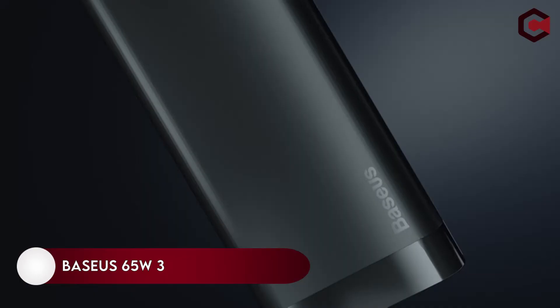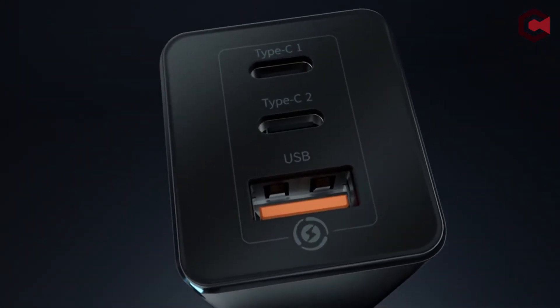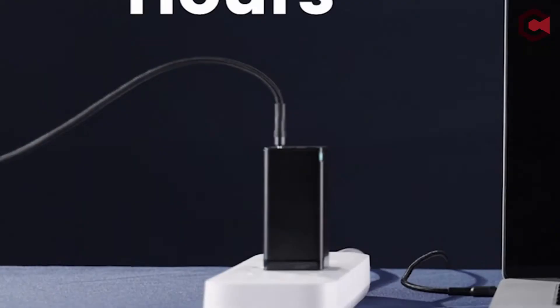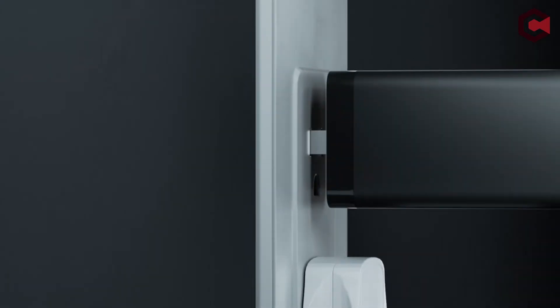Number 22: Baseus 65W 3-Port USB-C Wall Charger. While Samsung's 65W Trio Adapter has the same three ports — two USB-C and one USB-A — the Baseus version provides better power distribution when several ports are used simultaneously. Its ports also fold up, making the price much more acceptable. A 100W cable is included in the package.